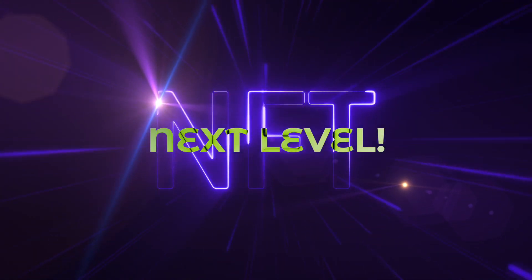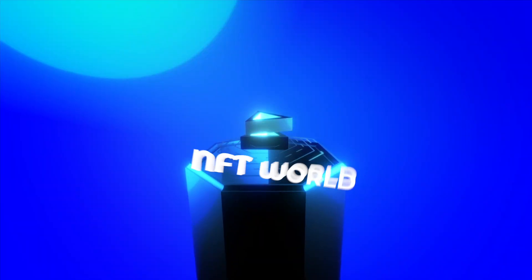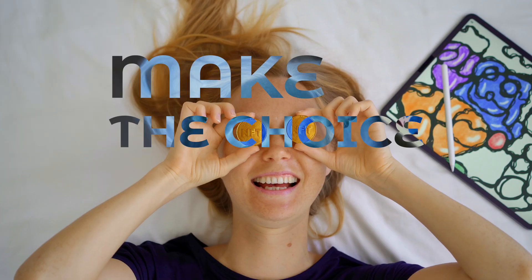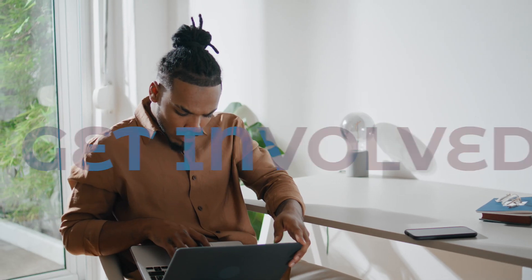NFT Marketplace: We're taking NFTs to the next level. NFTs are evolving, and in our marketplace it's all about the world of physical NFTs. The NFT world is about to change — make the choice and get involved. Get ready, get psyched, and get involved with our first step into a brave new decentralized world.